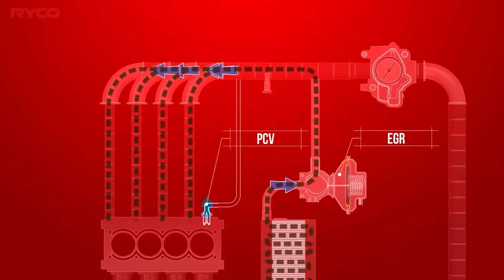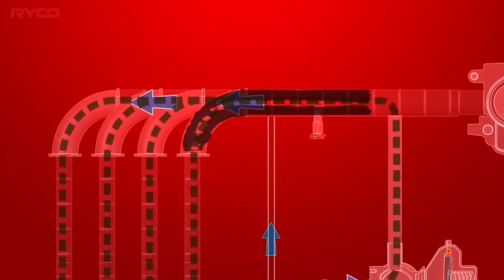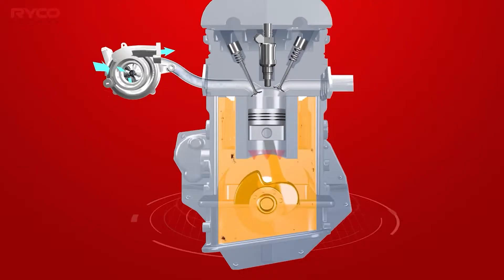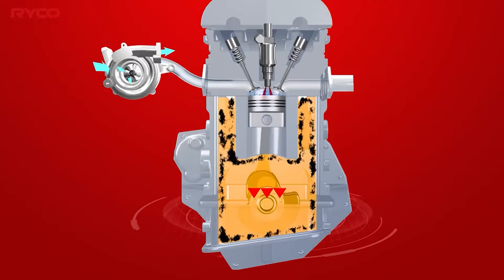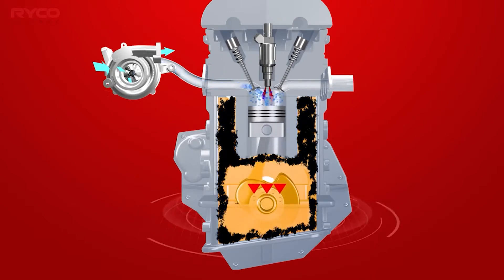Fitting a catch can to your engine helps protect against a little thing called blow-by. During the engine's operation, a small amount of combustion gas sneaks its way past the rings and into the crankcase. These combustion gases mix with the oil vapour in the crankcase, creating an oily mist that makes its way through the engine's PCV system and back into the intake.